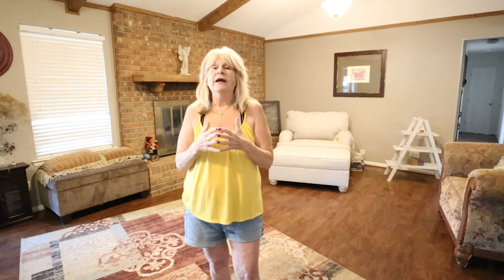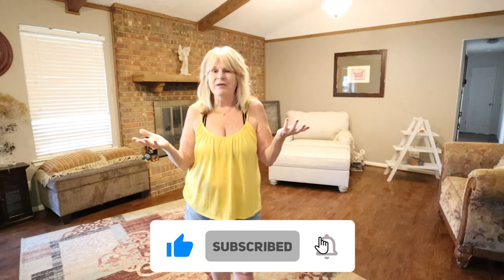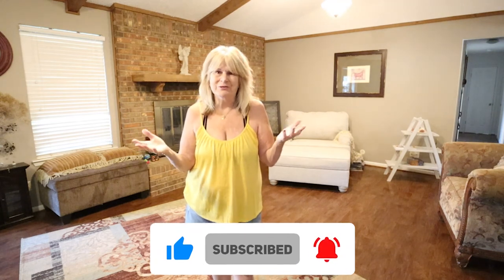Stay tuned because the next video will cover a couple of my current flips and the progress we're making. I'm also launching an upcoming series — both online and in person — on how you can be a real estate investor and build the wealth portfolio you need. If you have any questions during the series or right now, don't forget to schedule a Zoom meeting through the link in the first comment below — I'm here to share all of my secrets with you. As I always say, y'all come back now, you hear!